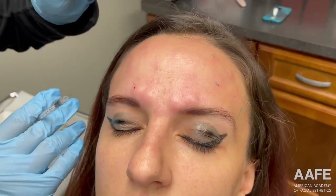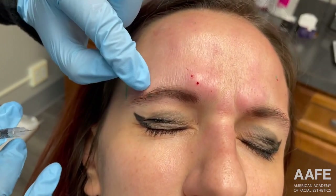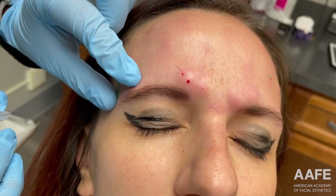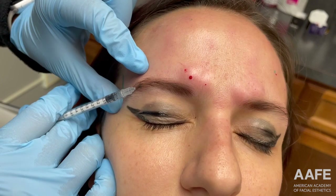Let's start with the brow lift on the lower brow. Can you close your eye tight for us? Watch as she closes her eyes tight — you can appreciate this depressing activity of the orbicularis oculi. So when a muscle wants to pull down and we relax it with neurotoxin, that is how we get that brow lift. That's the idea behind it.